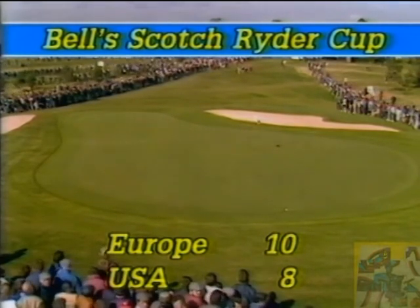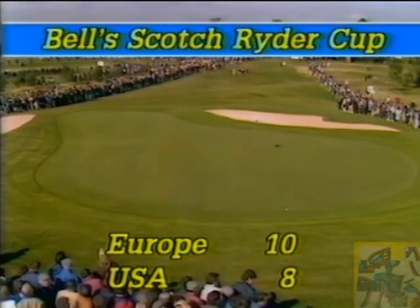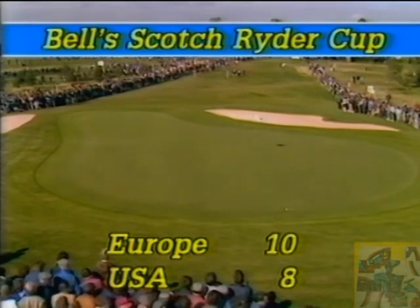Remember, the magic figure for the win is 14 and a half. Europe need four and a half points from the remaining matches to win, and they currently, as the scoreboard stands, have more than that.